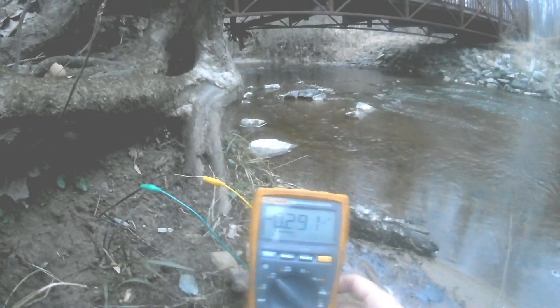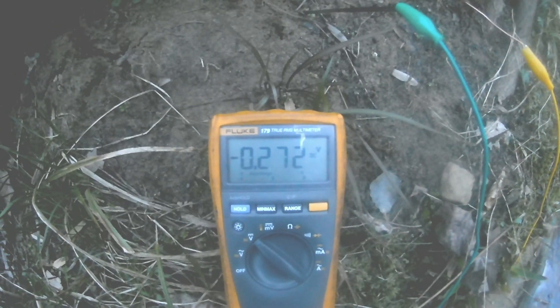So definitely different places in the ground seem to produce different voltages. About 0.4 there — again, this is under some tree roots by the river. About 0.31 volts. Very interesting. We'll look into this phenomenon a little bit more and see if it's just galvanic action or if there's something else to it. This is Dr. James — thanks for watching.